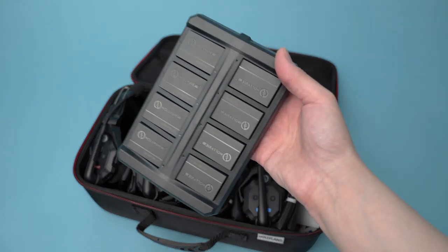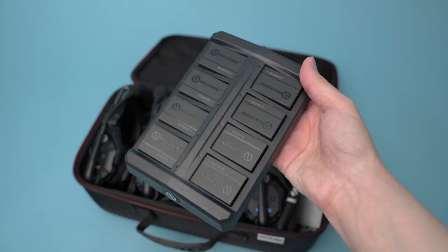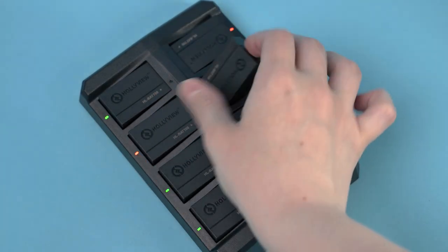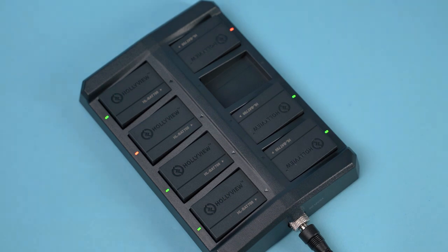The charging dock has the same nice build quality and is capable of charging all eight batteries at once. It has a light indicator for each battery — orange means it's still charging and green indicates a fully charged battery.